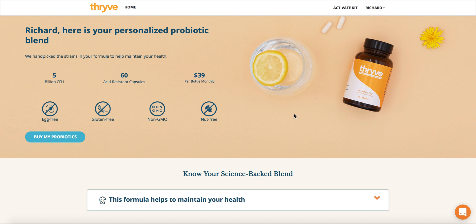This is Richard from Thrive. What you'll see here is when you click on the personalized probiotic report — and this is after you finish your questionnaire as well as getting your test result back — you'll be able to see what exactly are the right probiotic strains for your body and what will be found in your probiotic formula.